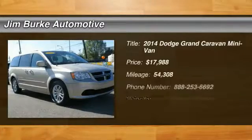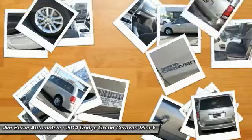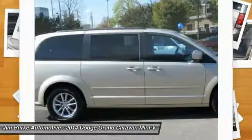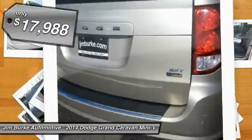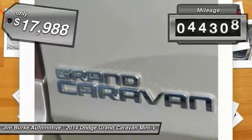The 2014 Dodge Grand Caravan received the government's highest front and side crash rating of five stars. Its vast interior is widely praised with an innovative seating arrangement, versatile cargo storage, and enough entertainment features to keep the kids entertained on road trips, and is priced below $20,000. This vehicle has less than 55,000 miles.